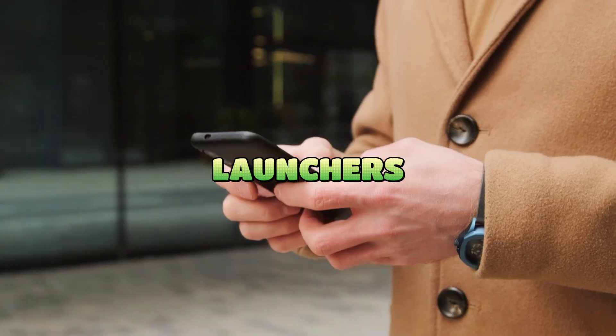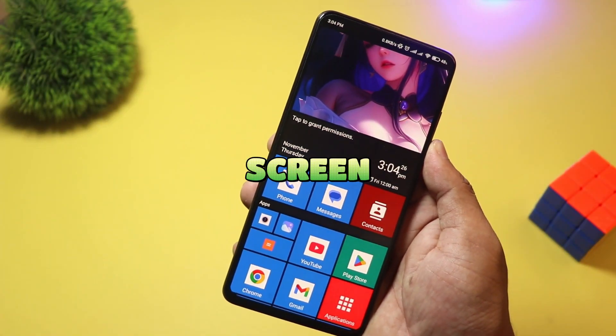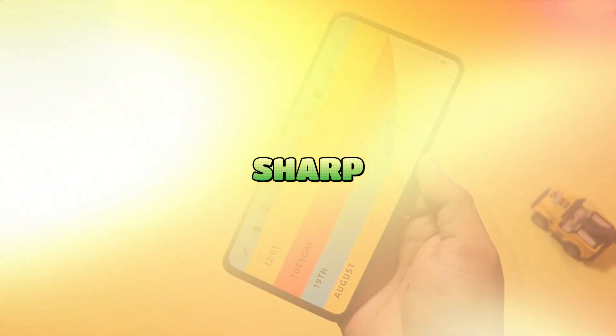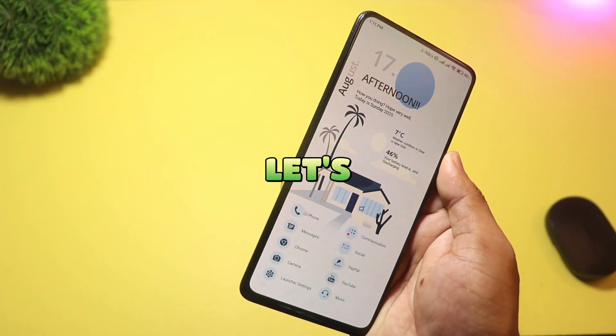Ready to transform your Android? Today I'm testing seven launchers that reinvent your home screen — from frosted glass blur to Windows-style tiles. Quick, sharp, and totally customizable. Let's dive in.